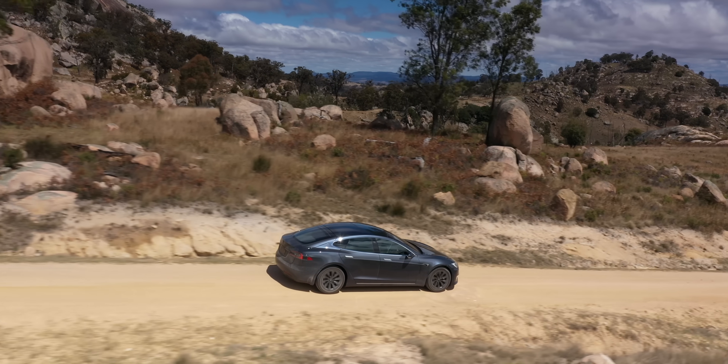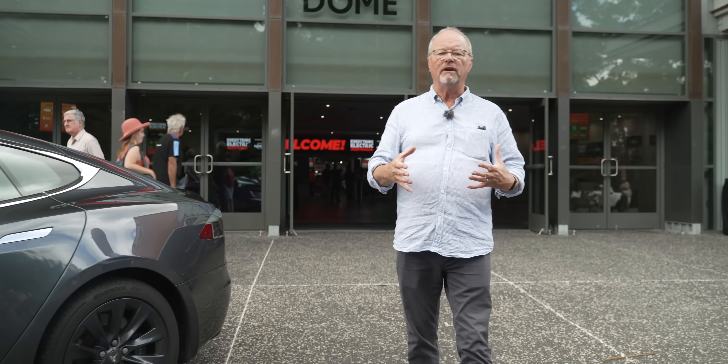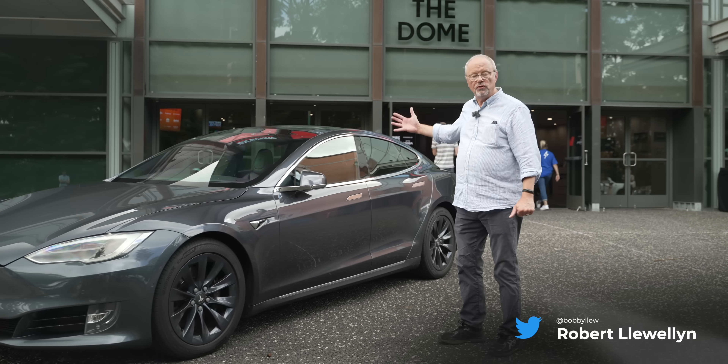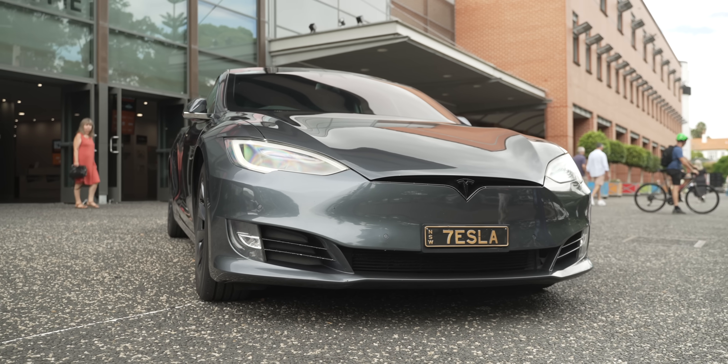I'm here outside the main entrance to Everything Electric Sydney. We've had an amazing show here. One of the questions that occasionally comes up at events like this is how long will these fancy electric cars last. And I'm here next to something most of you will recognize — this is a Tesla Model S made in 2018.